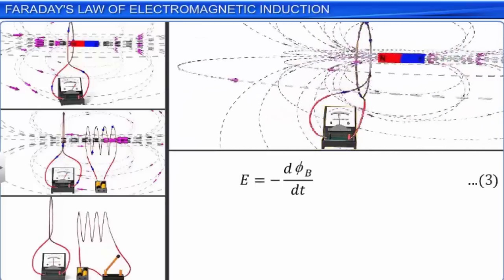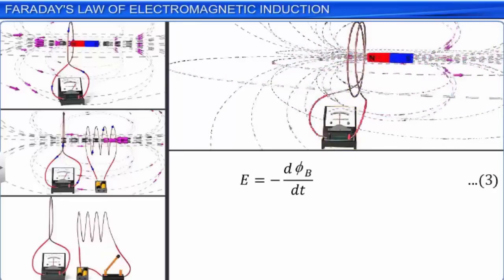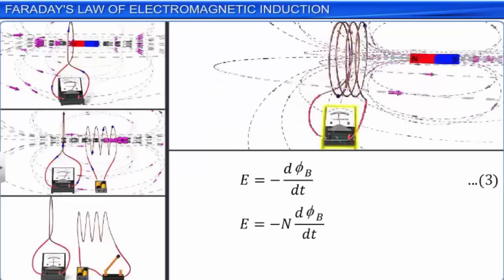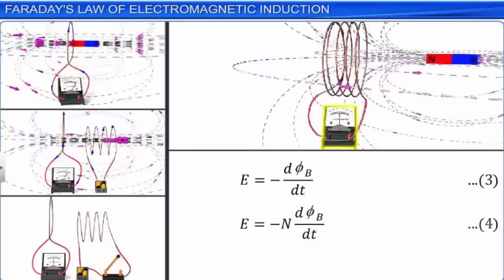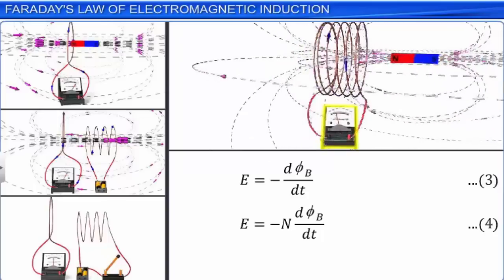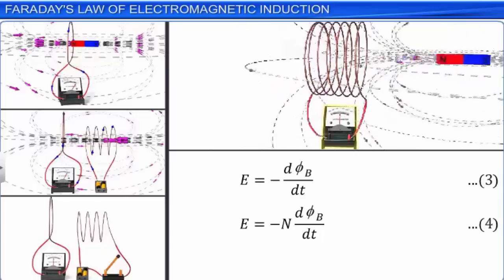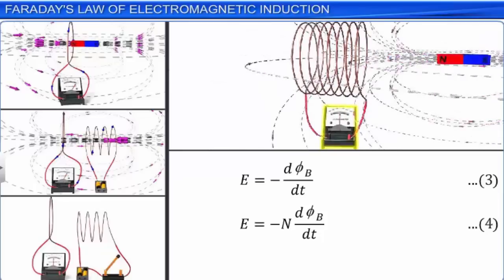When N number of turns are closely wound to form the coil, the change of flux with time for each coil is the same, and we can write for the total induced EMF as E = −N dΦB/dt. Let this be equation 4. In this equation, E is the total induced EMF. The negative sign indicates the direction of EMF and hence the current in the closed loop. Therefore, the total induced EMF can be increased by increasing the number of turns N of the coil.